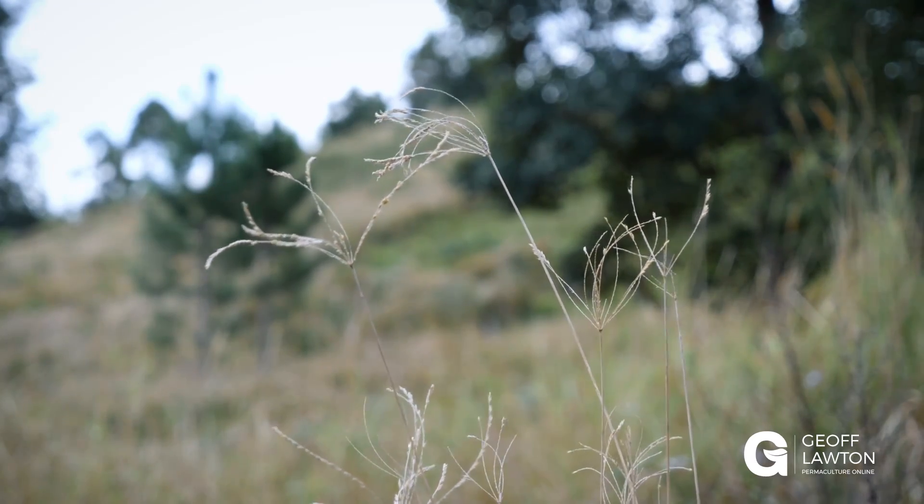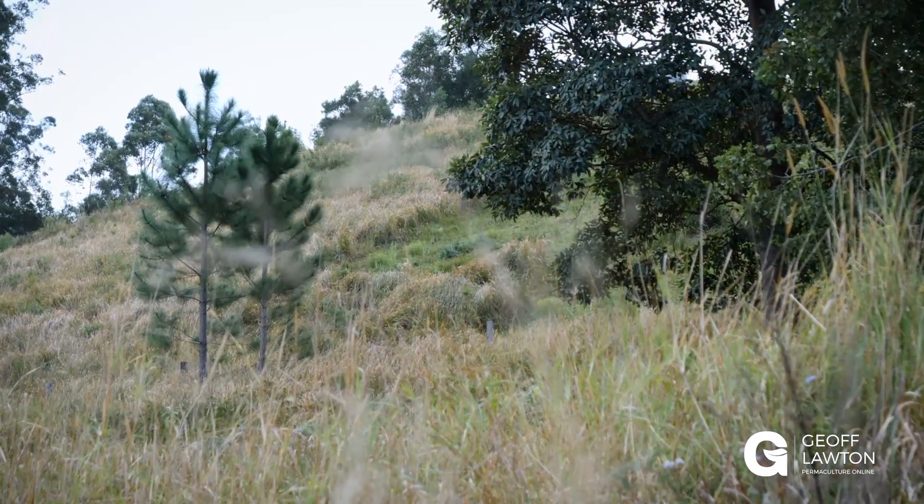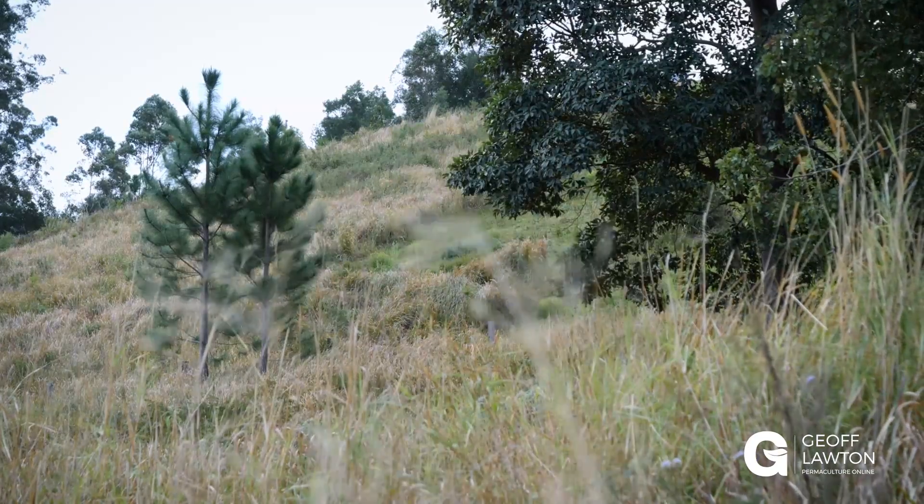As design consultants, we need to know everything we can about a site. And this is where mapping comes in. Apart from a location, its distance from the equator — north or south — its altitude and its distance from an ocean, the more we know about a site, the better we can design it.